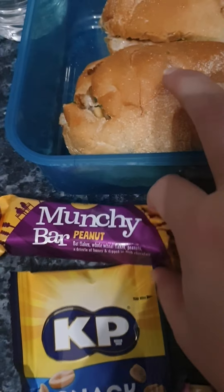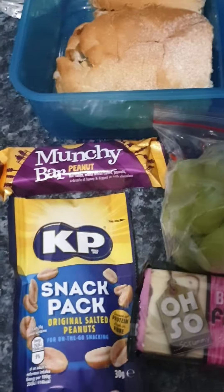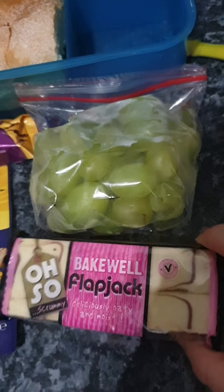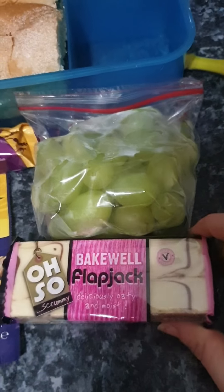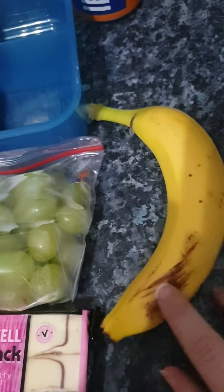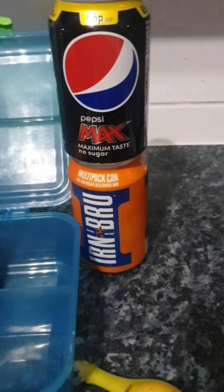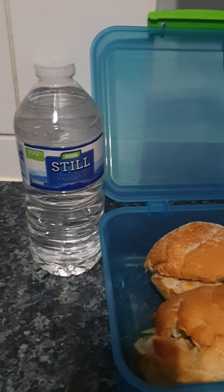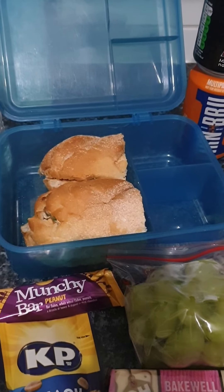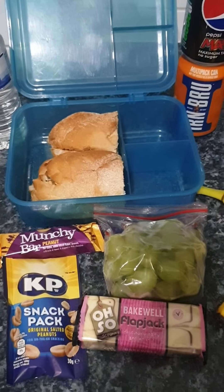Then he's got an Aldi Munchie Bar peanut flavour — they're like the Cadbury Brunch Bars that the kids have. He's got KP Snack Pack Original Nuts of Peanuts. He's got a Bakewell Flapjack that I got in one of the two good-to-go bags. He does like flapjacks, I'm hoping he'll like these because I've got a few of them. And then he's got some green grapes and a banana. For his fizzy drinks tomorrow he's going to have a Pepsi Max and an Irn-Bru. There's a bottle of water here and he'll have his usual teas and coffees at work. This will tide him over until he comes home from work at about 6, 6:30 and his dinner will be ready for him.